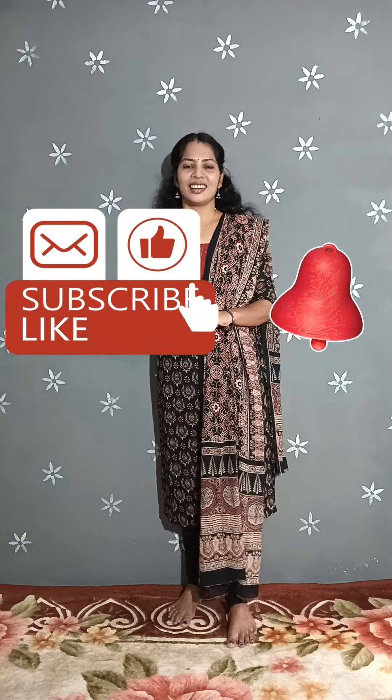If you want to send a message, you can send a screenshot. The first number is 8921-914-348 and the second number is 8281-397-4888. If you like this video on YouTube, please like, share and subscribe.